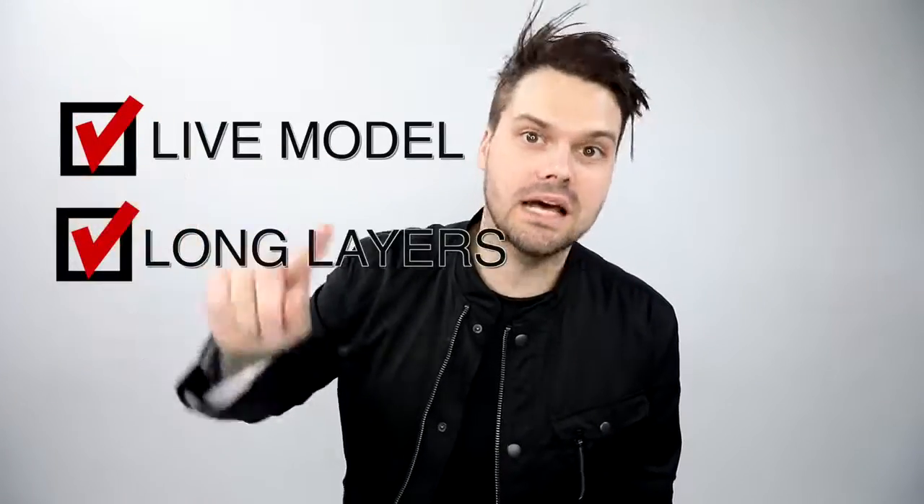Welcome to today's vlog. If you remember last week, we had a model Danielle — we colored her hair and you got to see the end result. Today I want to show you guys the haircut we did on her. It's a long layered haircut and we create a ton of volume. This video hits every check mark — live model, long layers, lots of volume. Make sure you subscribe to the channel and share it with a friend to keep growing Free Salon Education.